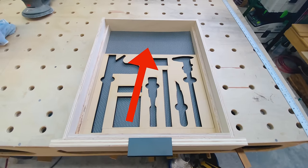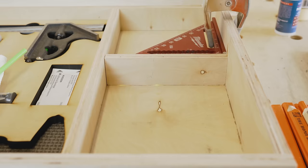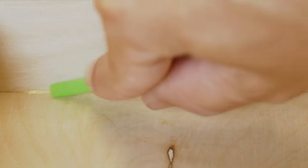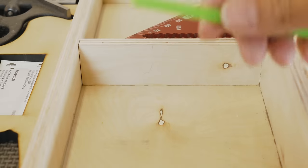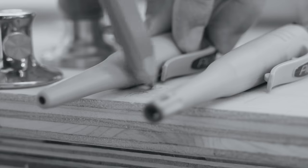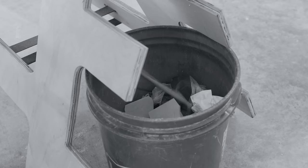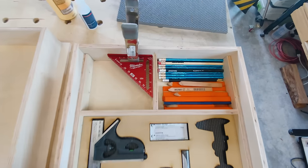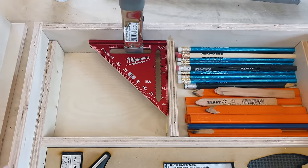Now the one problem with this back area is there's a lot of wasted space. Using scraps, I made some compartments — and here's a cool trick: if you ever need to get glue out of an area, use a straw. Remember earlier in the video when I threw away that pencil? Well, actually I am a collector of pencils that I'll never use, and this is the perfect area for those.